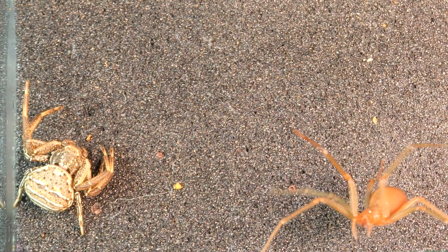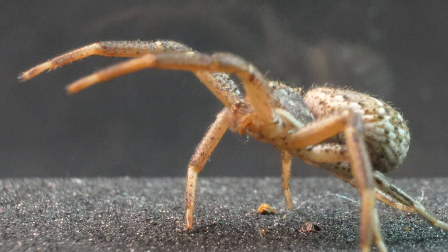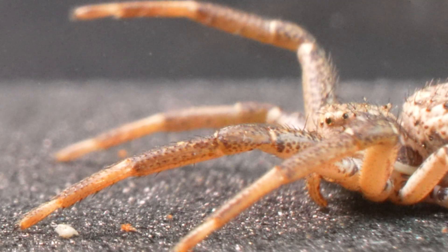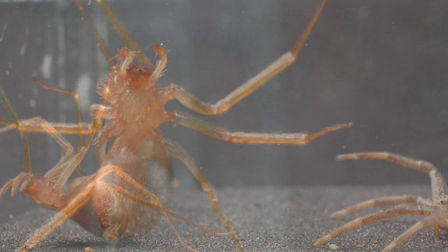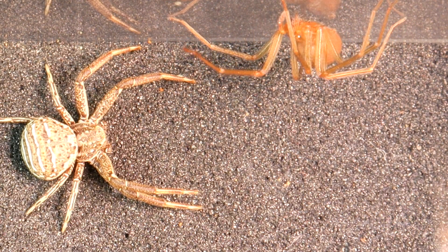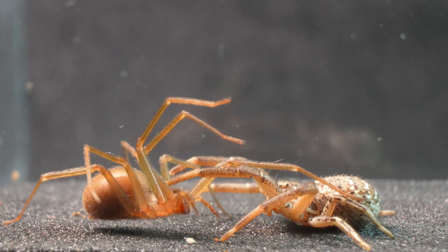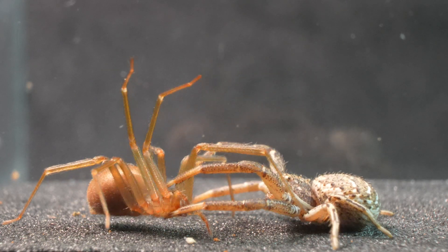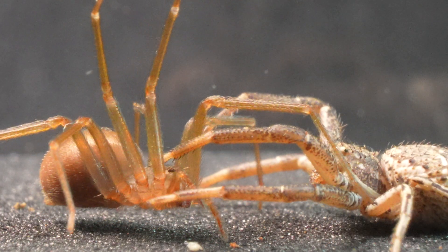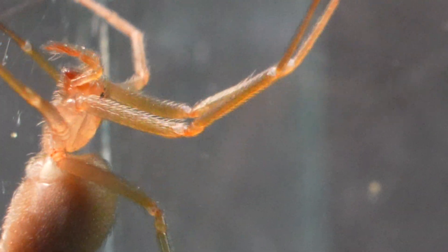What would happen if the cunning Crab Spider came face to face with a stealthy and lethal Recluse Spider? Pay attention to the incredible reaction of the Xisticus Bufo as soon as it sees the other spider. Watch how, after getting close enough, the Crab Spider remains completely still before taking another step. And finally, the inevitable happens. We observe how the Crab Spider embraces the dangerous Loxosceles with a strange delicacy. However, the recluse, aware of the trap, retreats just in time.